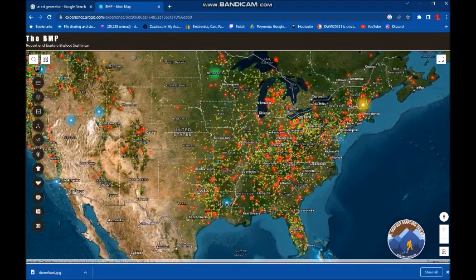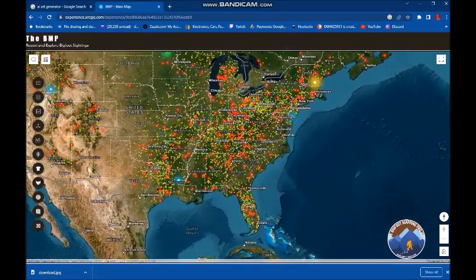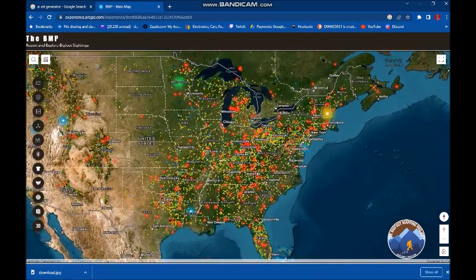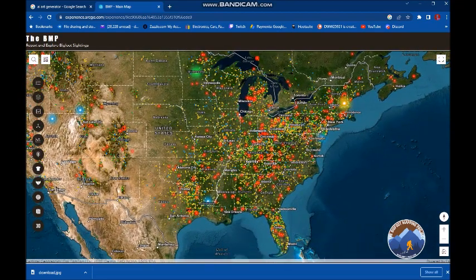Hello, all of my gorgeous wonderful fluffy fuzzballs, thanks for joining me today. I have a very interesting map that I want to show you. This is the Bigfoot Mapping Project, in association with the BFRO website, where if you have a sighting — there's something hairy over there — you write it down, that kind of thing, and they map it for you.